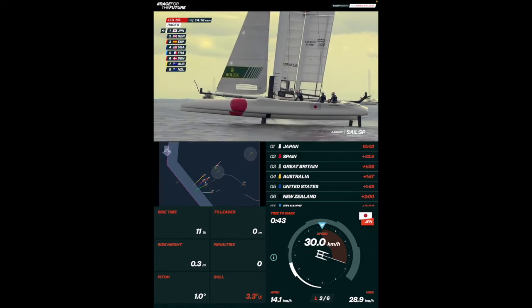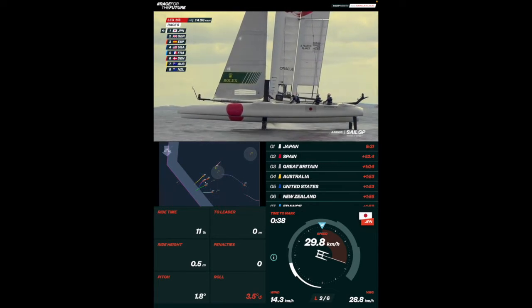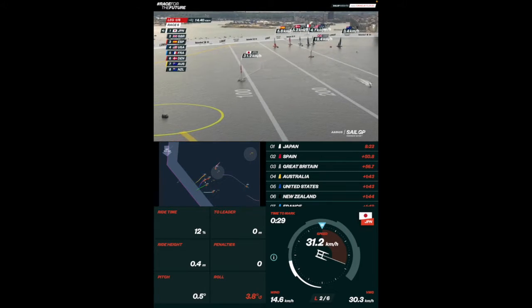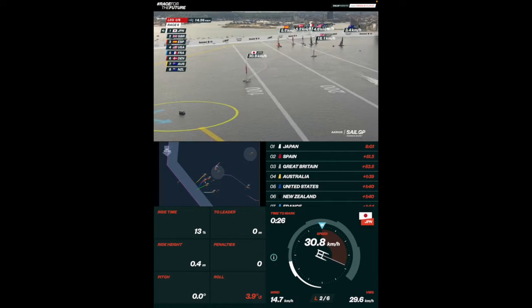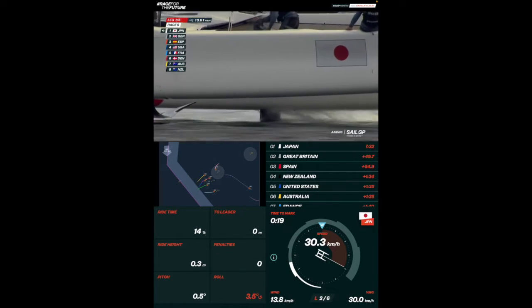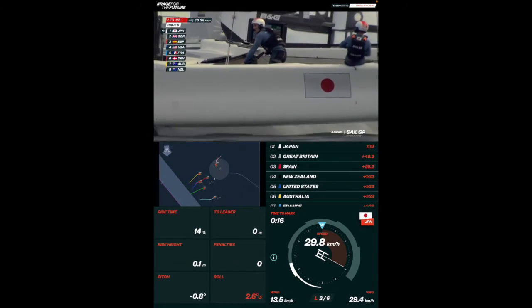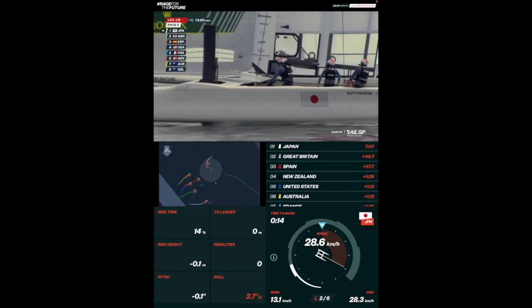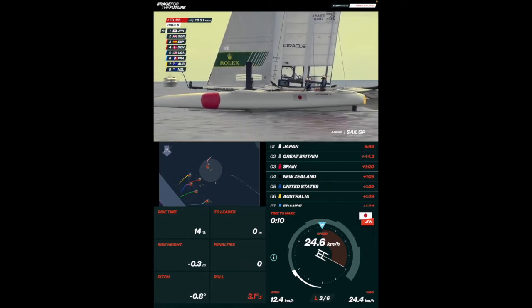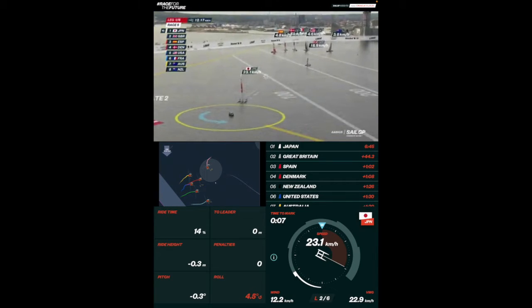There he goes — he's up on foils now at 30. While all these guys have six kilometers an hour, GBR is starting to come up, and you've got Japan running away from the pack at 30. Incredible. Here for them as Nathan Outridge out in front — this has gotta be frustrating.